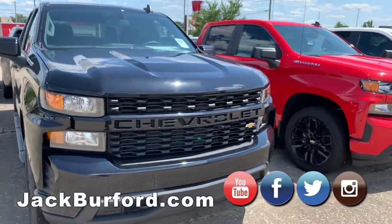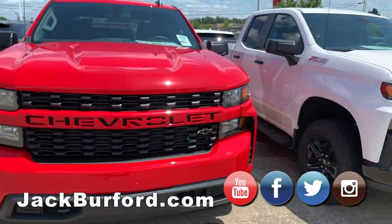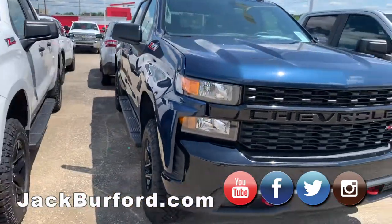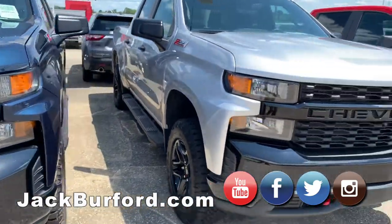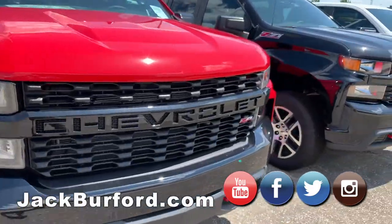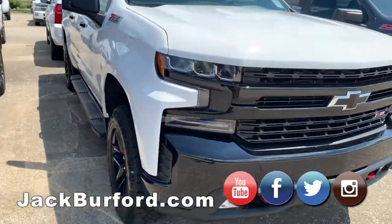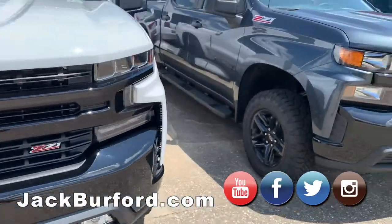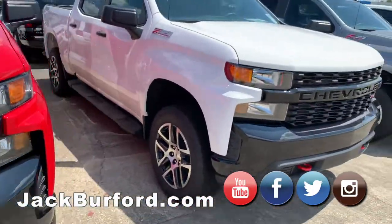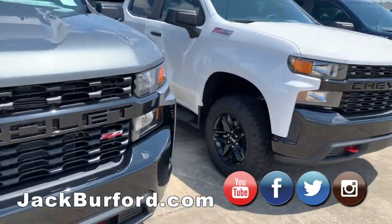Hey everybody, this is Randy at Jack Burford Chevrolet on the EKU bypass across from Walmart. Just wanted to come out and show you these great brand new 2019 Silverados. We've got some Z71s, some Custom Trail Bosses, different badging — all kinds of Silverados. We are your Silverado truck headquarters. Look at all these great trucks in the special colors we have.